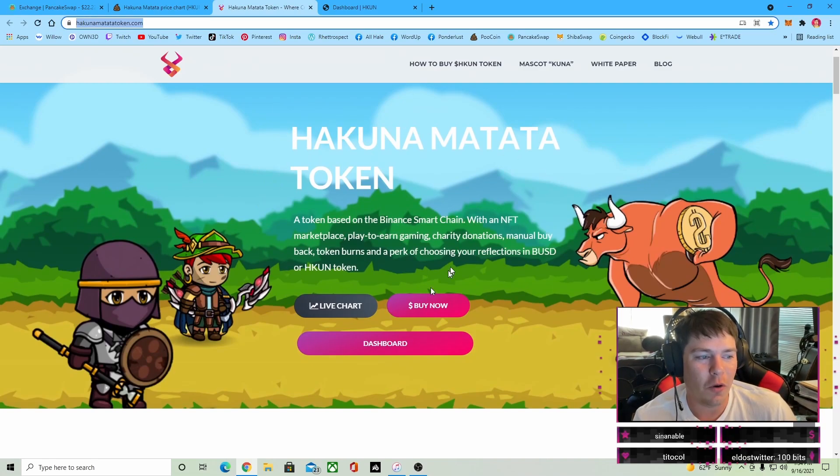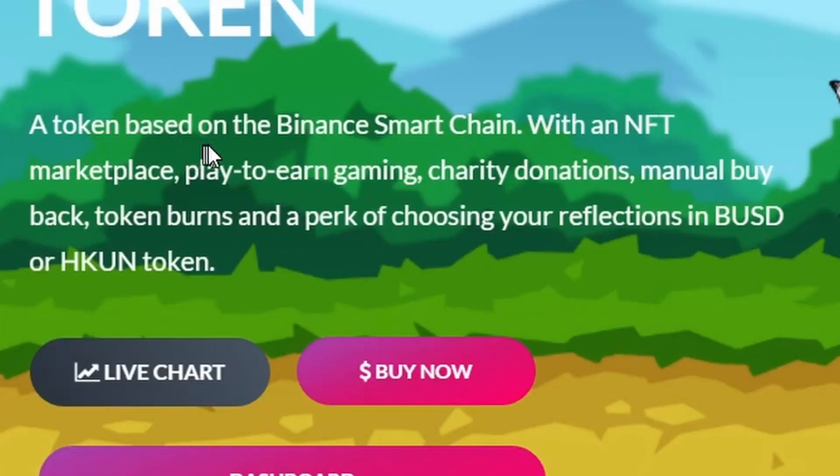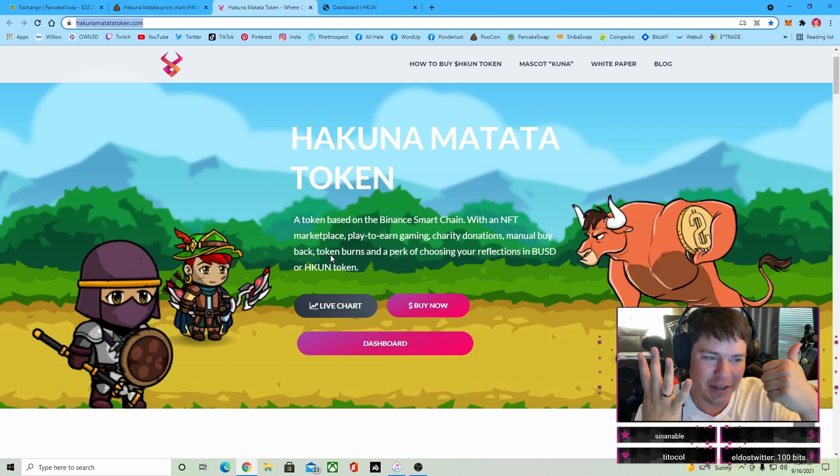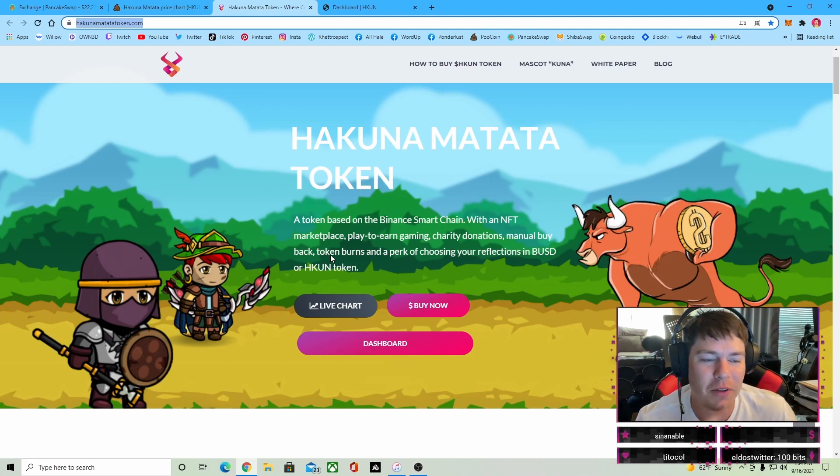Let's just get an overview. This is a token based on the Binance Smart Chain with an NFT marketplace. Play-to-earn gaming is in the works, charity donations already done, manual buyback, token burns, and you get to choose your reflections — whether you want BUSD stablecoin or Hakuna tokens.